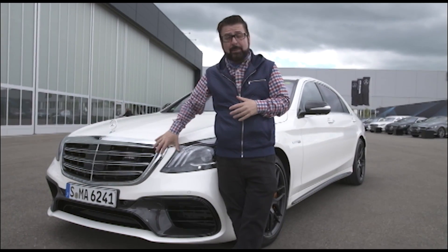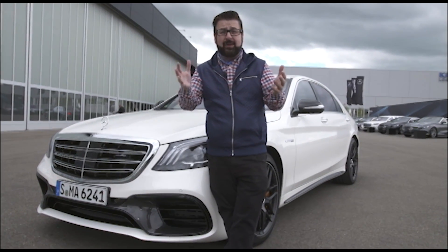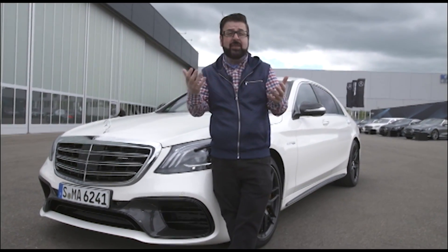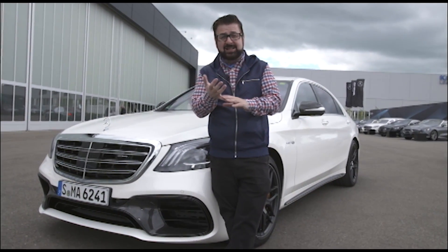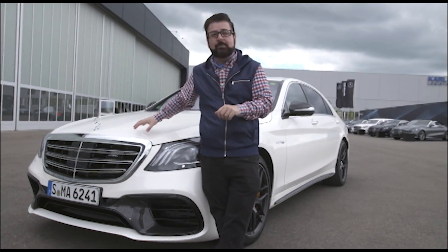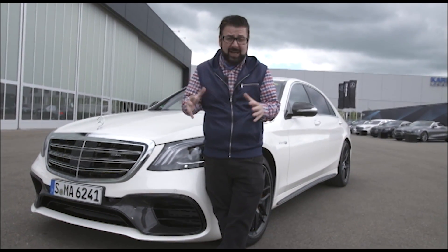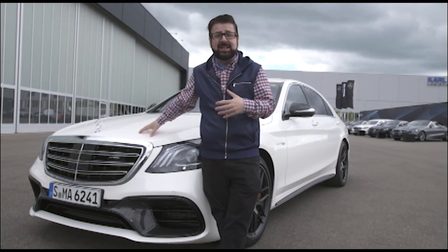This is actually a super important car — it's the number one luxury car in the world. They've sold around four million of these cars. China makes up by far the biggest chunk, about 30% of regular S-Class sales and about 60% of Maybach sales. 6,500 parts make up this new S-Class, and about half of those parts are completely brand new on this 2018 model.